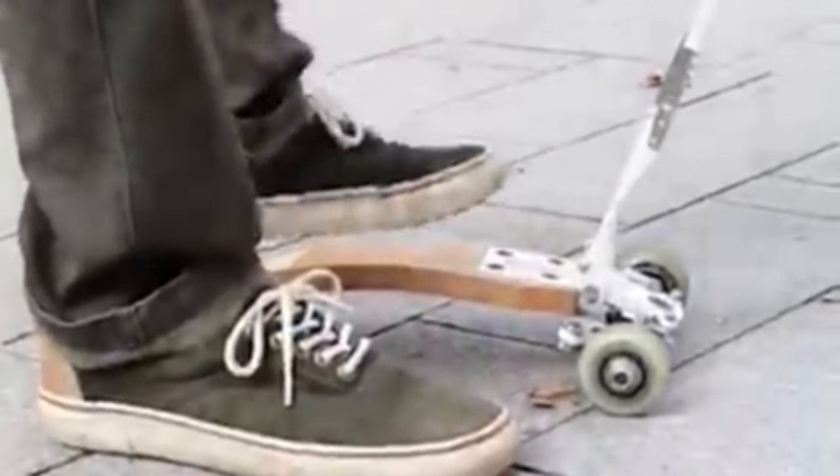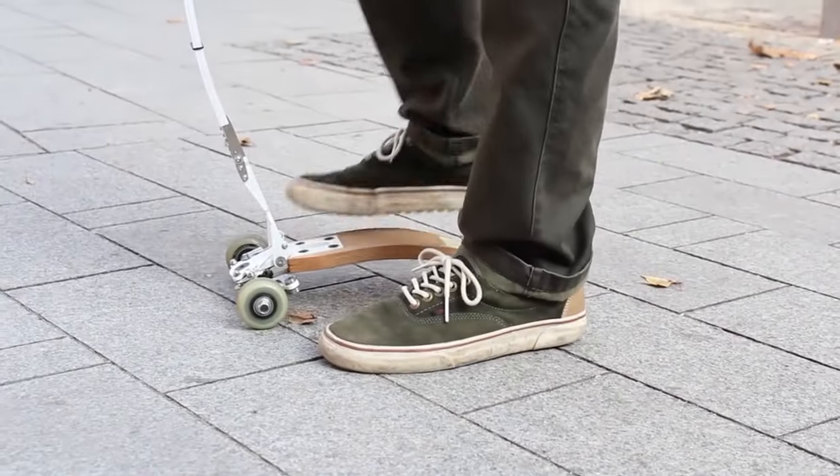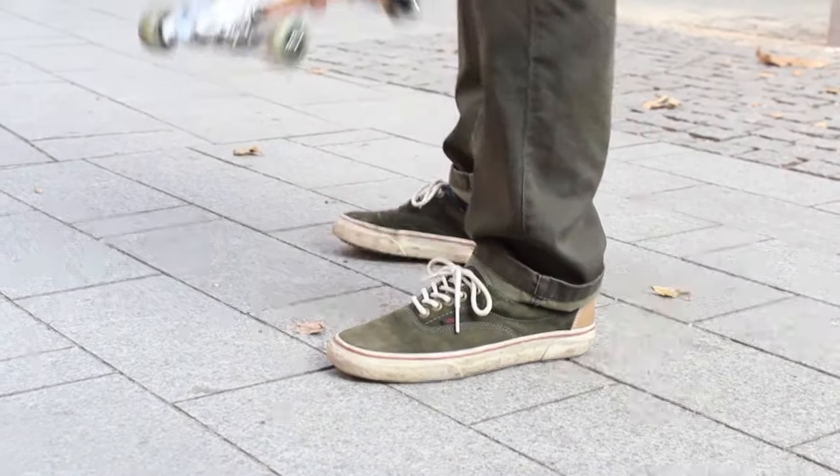The incredible design and shape allow the W Scooter to fold, and whenever you need to ride it, just take it off your waist, adjust it into its working shape, and you are ready to go in just seconds. The W Scooter fits your body perfectly, and when you want to move you just unfold it and go. With this scooter, you can go anywhere you want without worrying about parking.